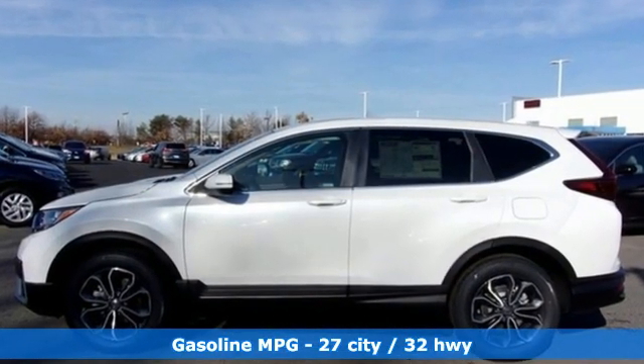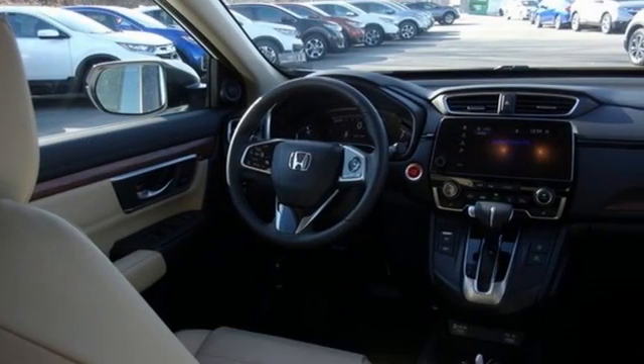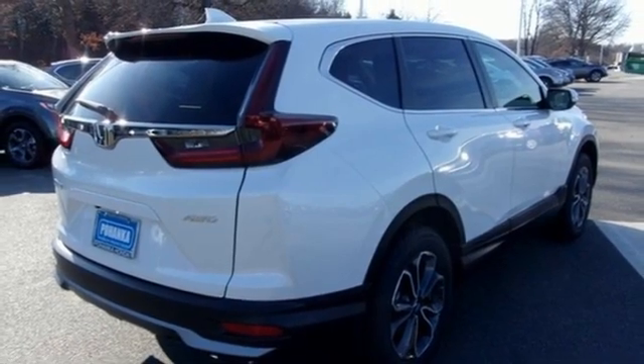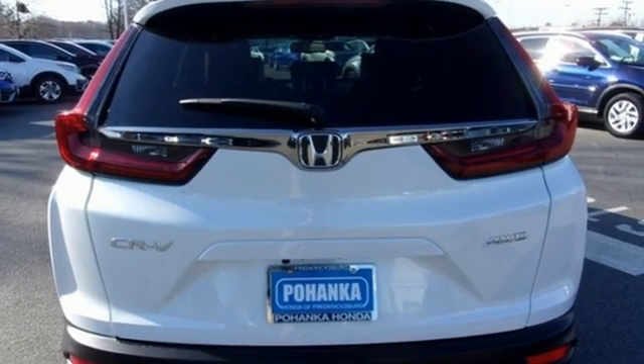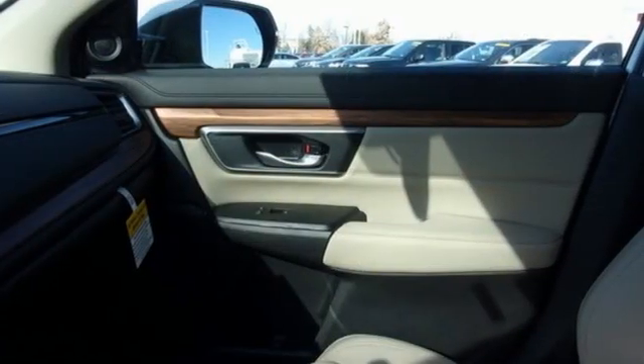Intercooled turbo inline four-cylinder engine, front heated leather bucket seats, streaming audio, auto-dimming rearview mirror, dual-zone climate control, remote engine start, AM-FM satellite radio, power sliding and tilting sunroof, doors and push-button start proximity key, and memory exterior door mirror settings.